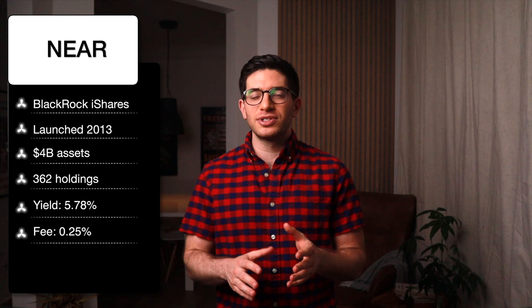MINT is the PIMCO Enhanced Short Maturity Active ETF. It launched in 2009 and has about $9 billion in assets. Like JPST, MINT has roughly 600 holdings.